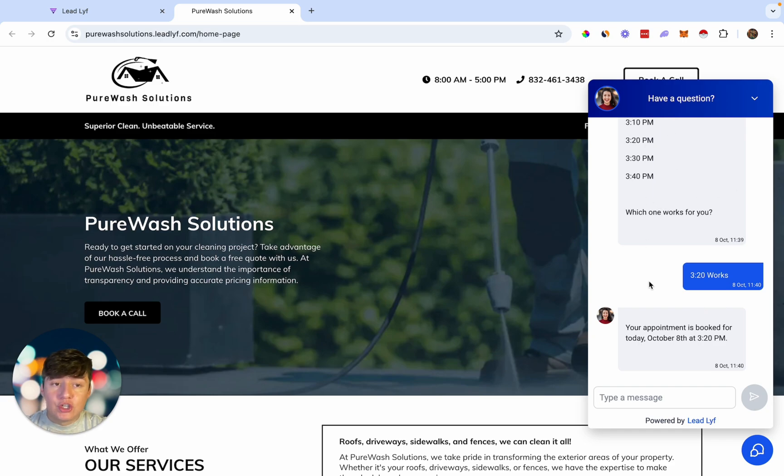Later on in this video I'm going to show you how to set up this bot, and trust me, it's going to be super simple to do. You can be a complete beginner and we can set this thing up in less than 20 minutes.